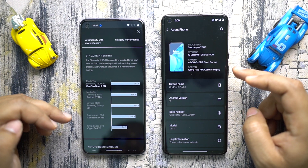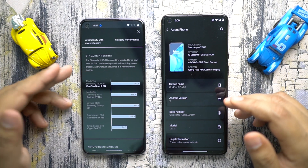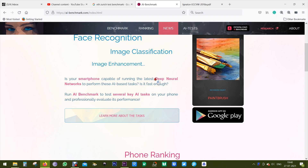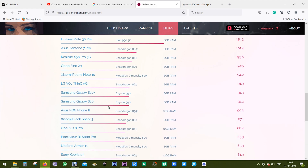The thing is, this ETH Zurich testing is basically not a gaming benchmark — it measures the AI benchmark, so if you Google about it you can get a clearer idea. What AI does is handle certain features like face recognition, scene enhancement in the camera, and other factors that a professional photographer might fine-tune which normal people won't understand. On their website they have this ranking and the Nord 2 is number four, which is pretty good considering the other devices here are quite costly.